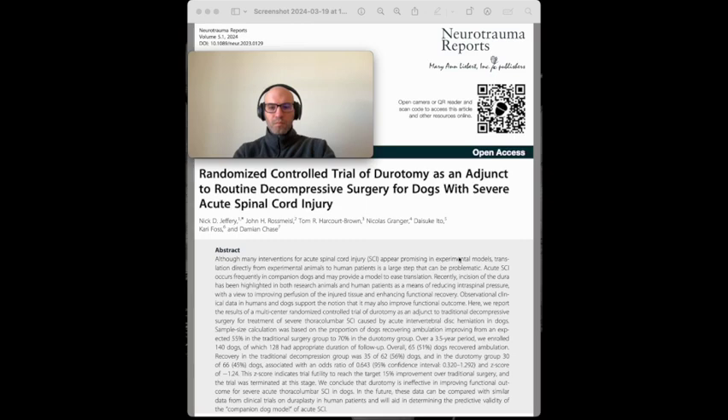This will summarize the research article titled 'Randomized Controlled Trial of Dorotomy as an Adjunct to Routine Decompressive Surgery for Dogs with Severe Acute Spinal Cord Injury.' To start with the introduction, spinal cord injury (SCI) has been the focus of extensive research over several years. Unfortunately, established therapies capable of significantly improving outcomes are limited. Currently, surgical decompression and physical therapy remain the primary treatment options for SCI patients.